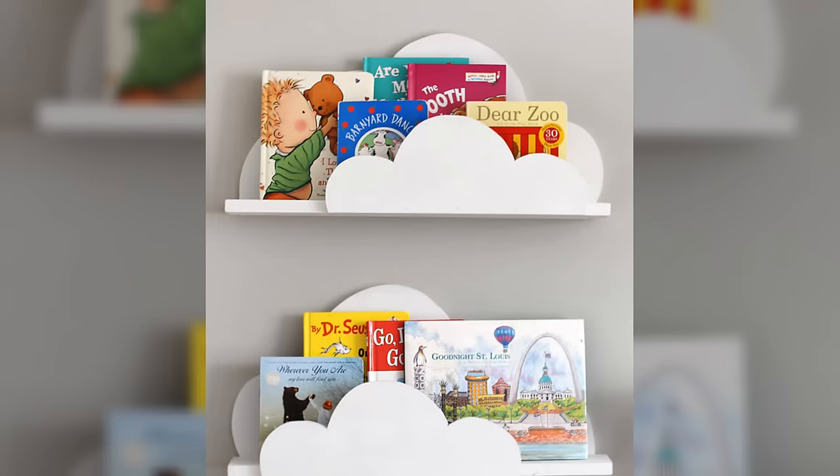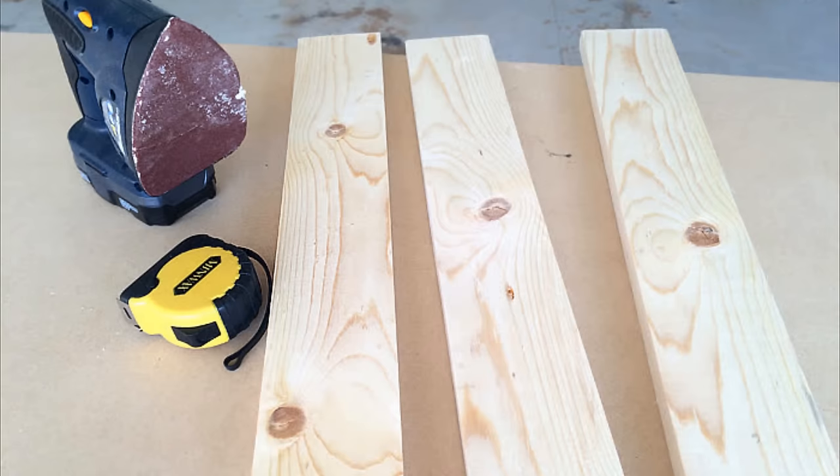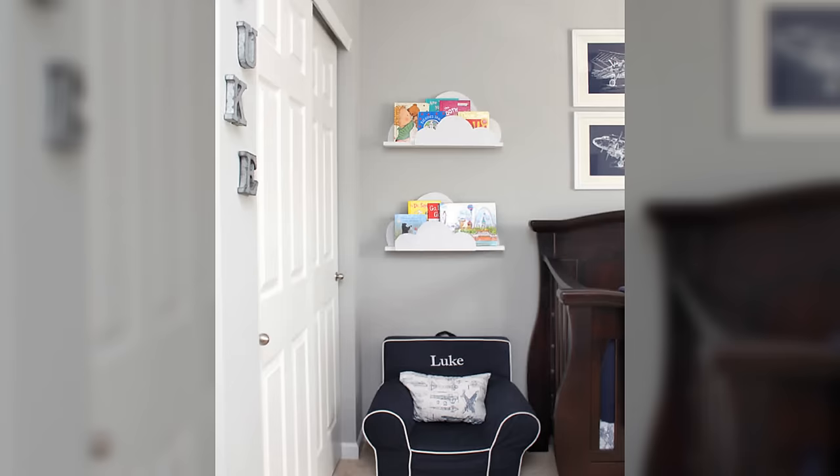Number 3: DIY Cloud Bookshelf Ledges. These cloud bookshelf ledges look so beautiful, most people would mistake them to be an expensive IKEA furniture piece. In reality, this is something that most people can rig in less than an hour and for less than $40. A wooden board, some pieces of MDF, some screws and some milk paint. You are all set to float your favorite books in the clouds.